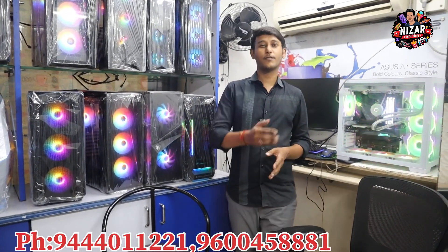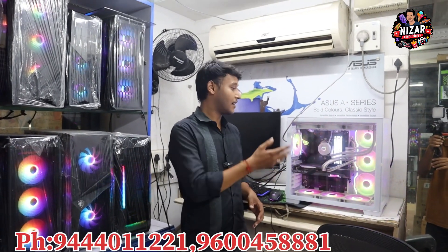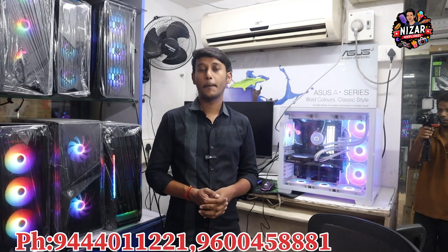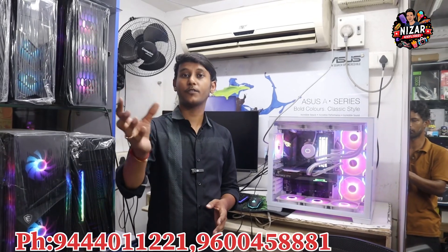If you have any doubts about the price, it depends on the market. It is a reasonable charge. If you want a higher-end build, you can consider a budget of around Rs.70,000. If you have a specific configuration in mind, you will get the best build possible.